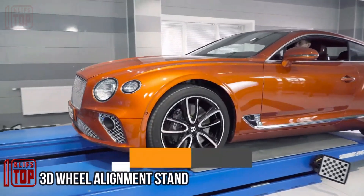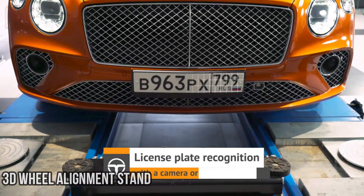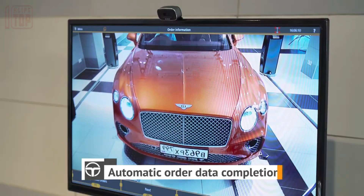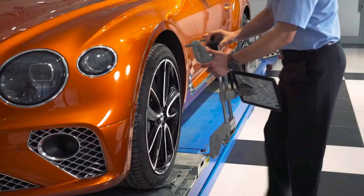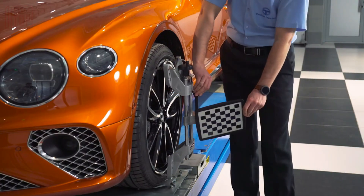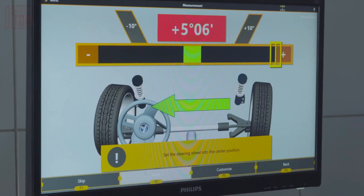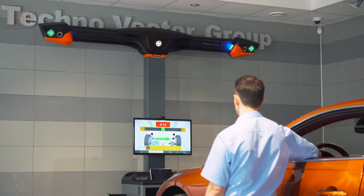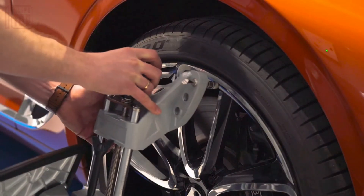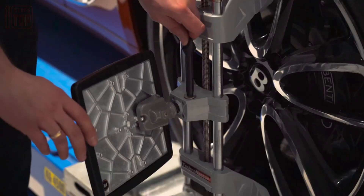Wheel alignment serves a dual purpose of enhancing road safety and minimizing tire wear and tear. On your screen you'll find a cutting-edge 3D wheel alignment stand designed to simplify the tasks of mechanics. The standout feature of this alignment system is its machine vision system, which utilizes high-resolution cameras to create a digital representation of the suspension on a computer. It then compares the suspension's condition with a reference model, ensuring precise alignment.